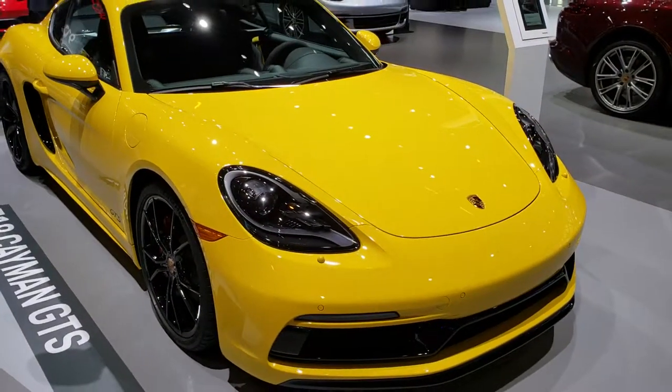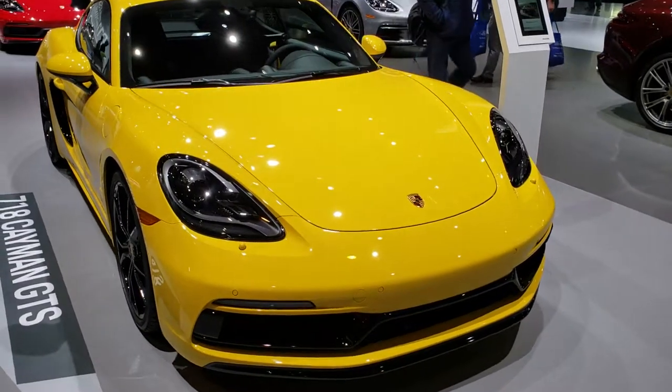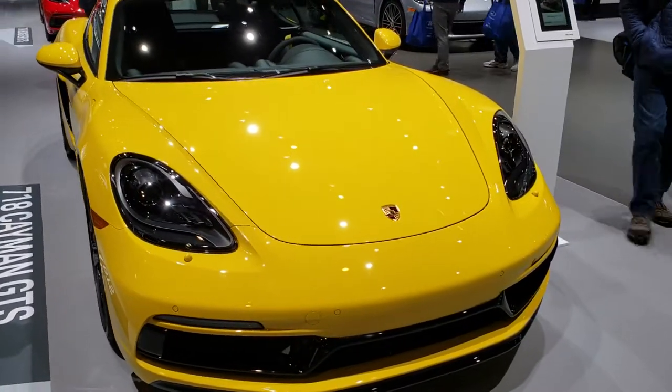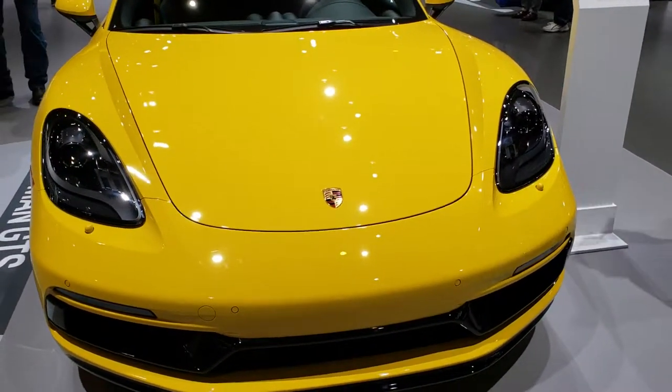This is Brett with Summit Automotive in Fond du Lac and Beaver Dam, Wisconsin. We are here at the 2019 Chicago Auto Show just doing some videos on random vehicles here. This is a 718 Cayman GTS 2019.